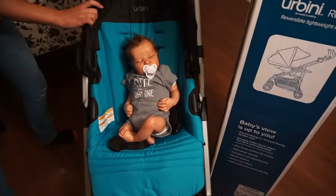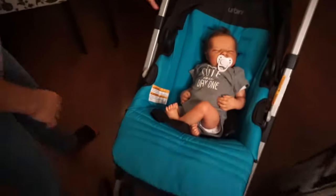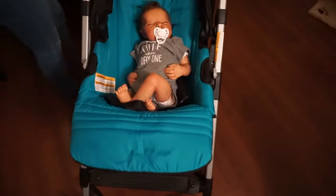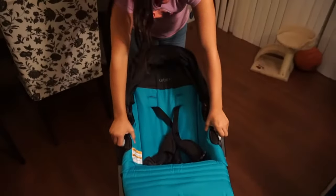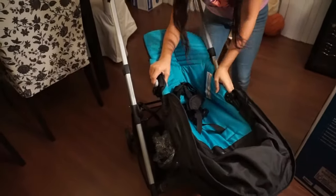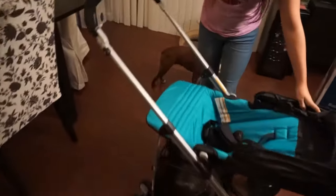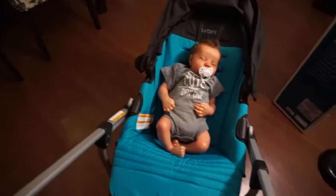To switch the seat to face you as you're pushing the stroller, you press these two buttons and lift the seat. You should not do this with a baby in it — you take the baby out first because the seat crunches up. Then you latch it right back on. It's a little stiff because it's new — it'll loosen up. It's a reversible, lightweight stroller. I'll have all the info down below for you guys.